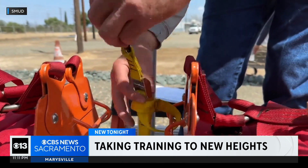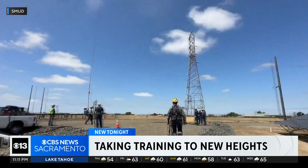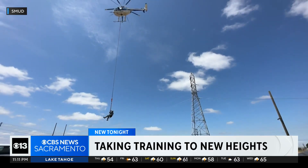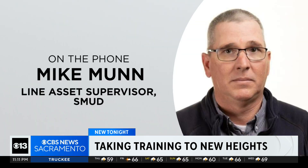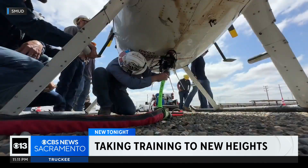SMUD says this kind of operation can be more efficient and quicker to respond to rural service lines. It also helps prevent wildfires by not having trucks drive to rural areas, which may be surrounded by tall grass. So you don't have the hot exhaust out there in the tall grasses — just trying to make everything safe.